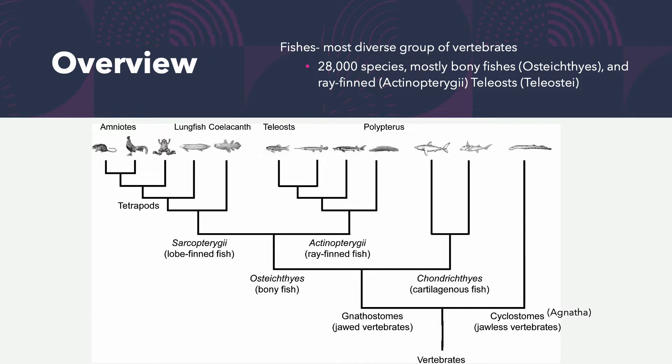Let's take a look at this phylogenetic tree starting at the bottom with the vertebrates. At our first division we can go one of two ways: jawed vertebrates — our gnathostomes — or jawless vertebrates, the cyclostomes or agnatha. There are still some jawless vertebrates today, including the sea lampreys, which just suck onto the side of a fish without jaws.